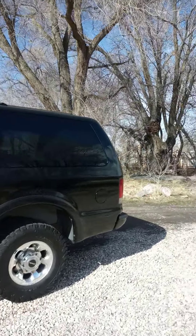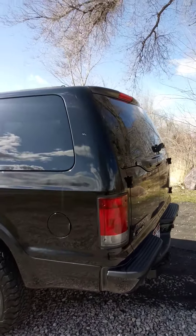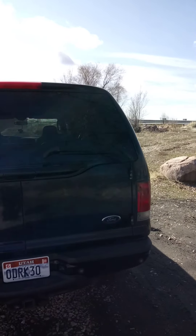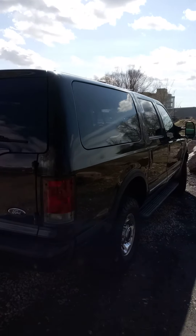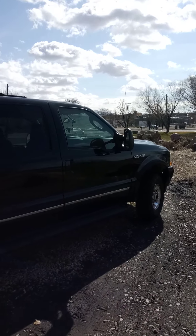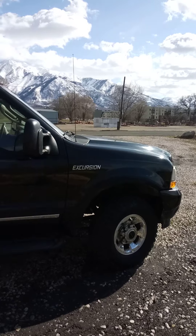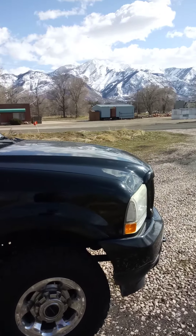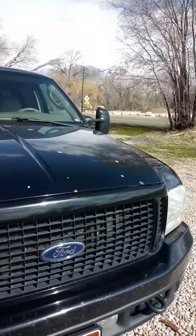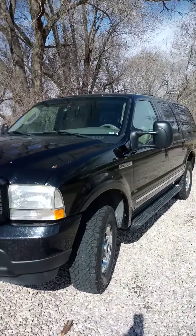We've gone to Four Corners a bunch of times, to Amarillo Texas twice back and forth, and up into Wyoming — all doing kids' swap meets, weddings, stuff like that. I have never owned an SUV before; I'm not a four-wheeler guy, nothing against it, just not part of my culture.